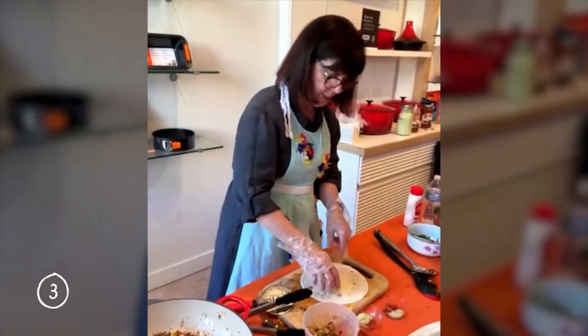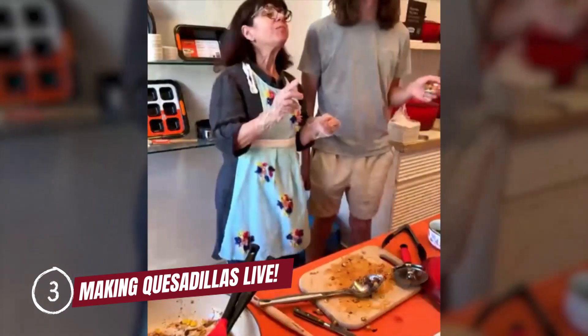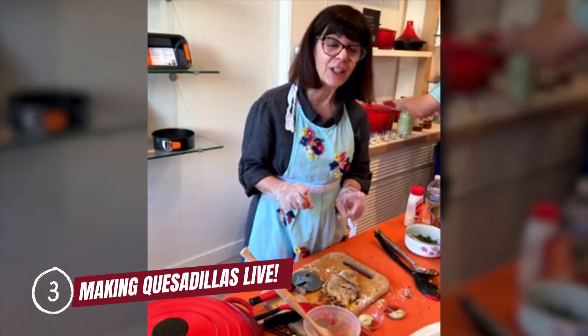For my number three spot, I am going to have to go with making quesadillas live. This wasn't a typical recipe, but I had my very first fan photo op during this live stream, and it was super cool.